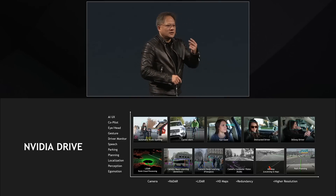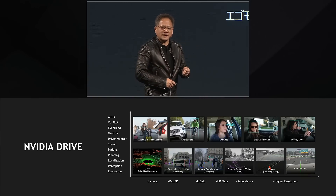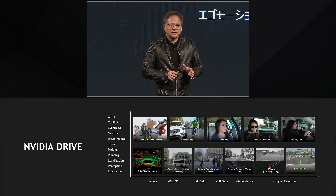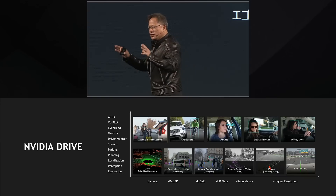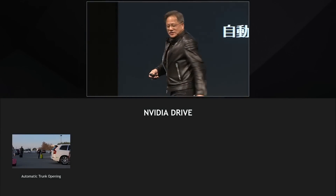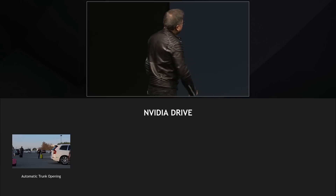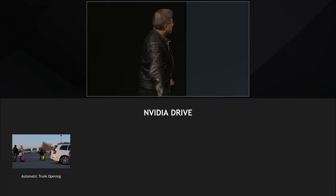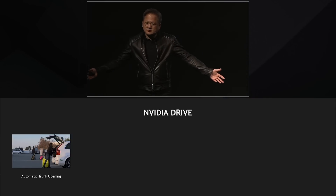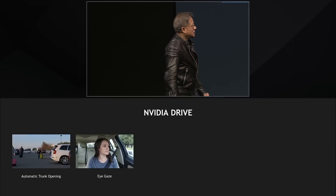Drive IX includes eye tracking, head pose estimation, speech synthesis, speech recognition, gesture recognition, and facial recognition — fundamental technologies used to create a next generation of applications. Let me show you some examples. This is Janine, one of our employees. Here's an example where she's coming back from an airport carrying all these different bags. The car sees her, recognizes her face, and opens the trunk. Of course it should. Your car is an AI.